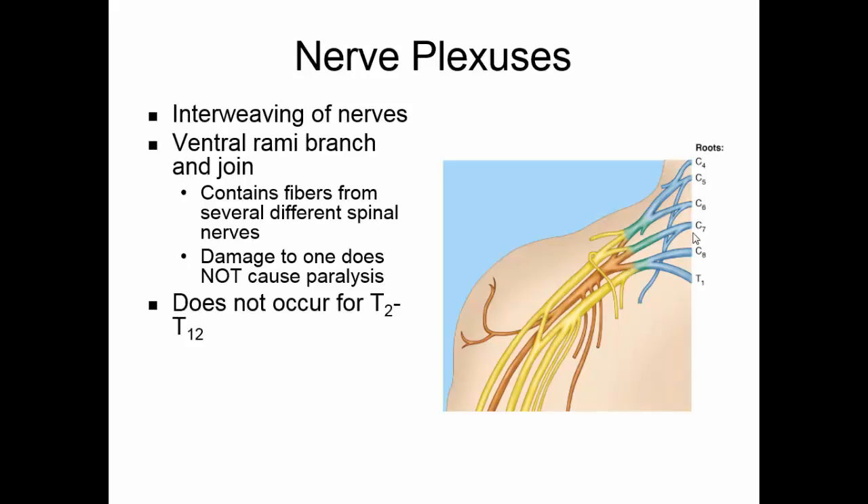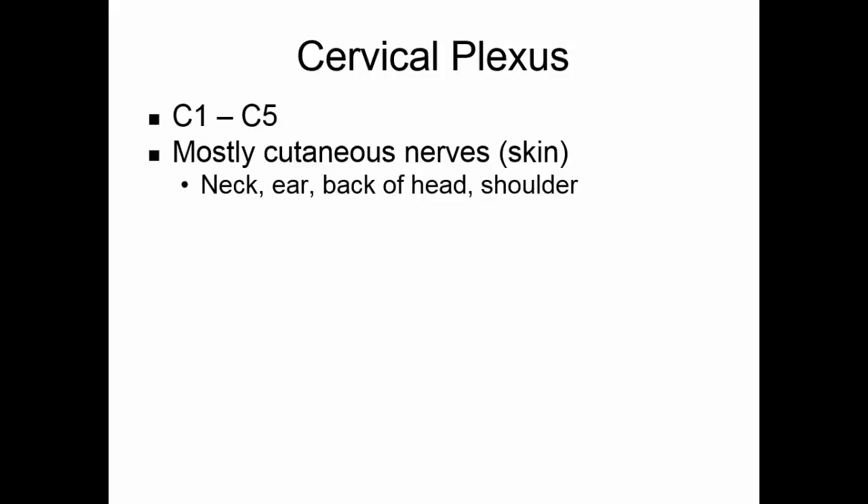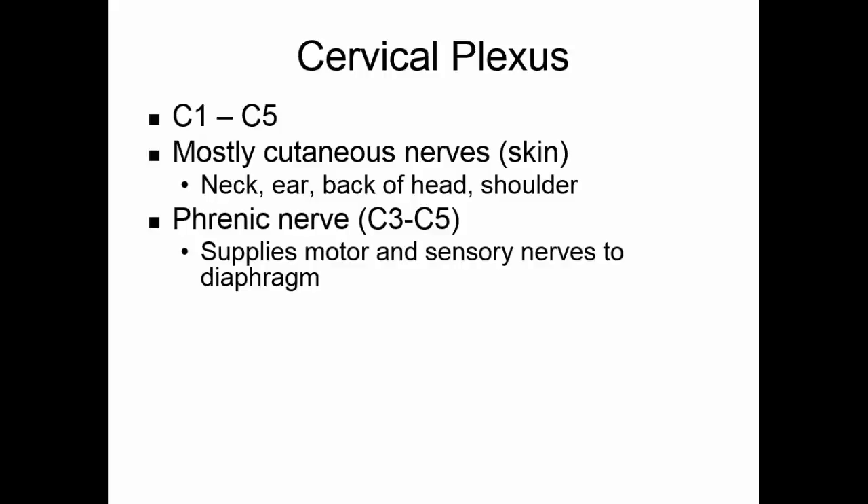Plexuses are not formed by the thoracic spinal nerves. There is a cervical plexus near the neck, a brachial plexus near the arm, and the lumbar and sacral plexuses in the lower back. The cervical plexus is made up of nerves from C1 through C5, and mostly these are cutaneous nerves going to the skin of the neck, ear, back of the head, and shoulder. The phrenic nerve, composed of fibers from C3 through C5, supplies motor and sensory nerves to the diaphragm.